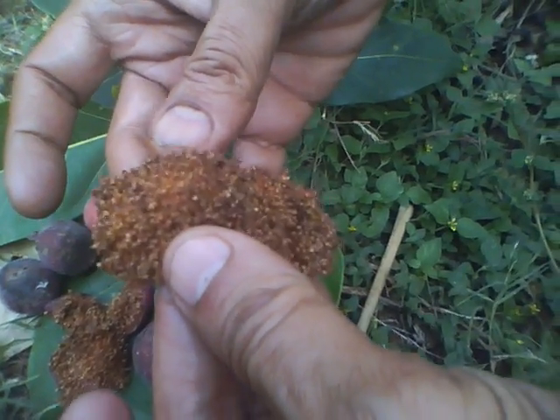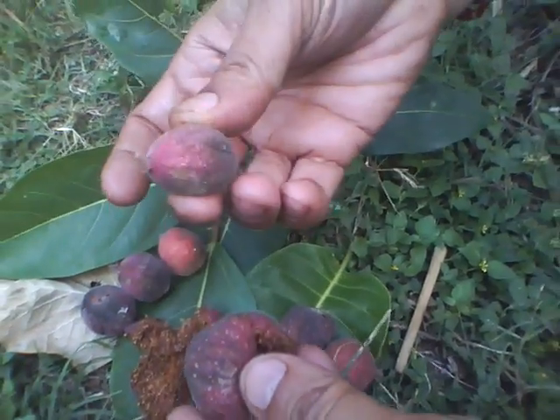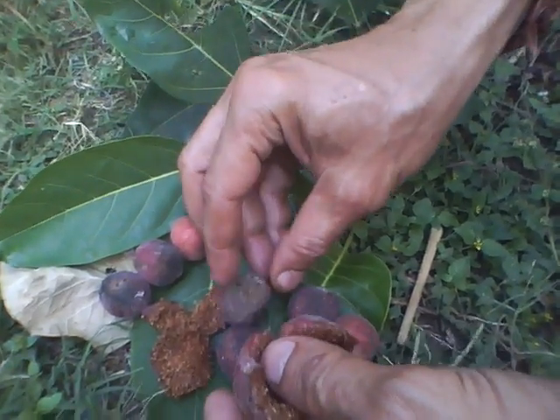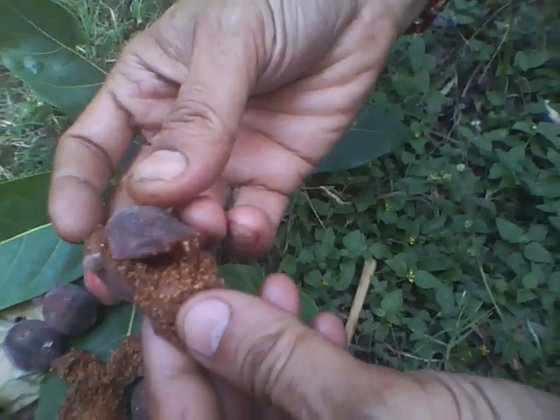This fruit is eaten by all kinds of forest animals and birds. Ficus fruits help spread the seeds all around. For the birds, because it contains a worm or two inside, it's like a beautiful sandwich — there's some protein from the worm and carbohydrates in the rest of the fruit.